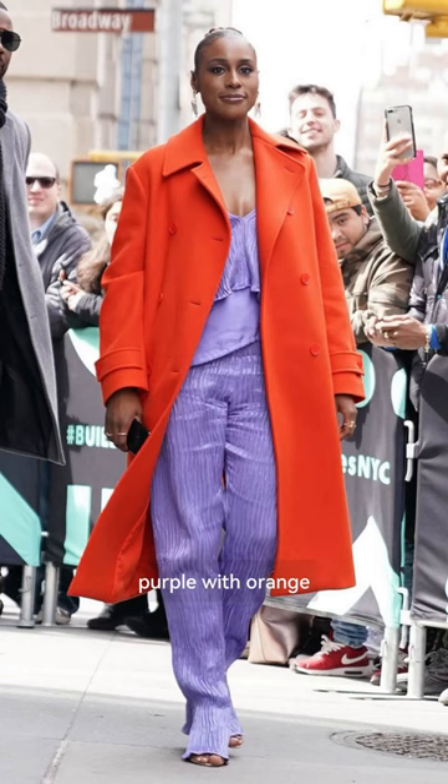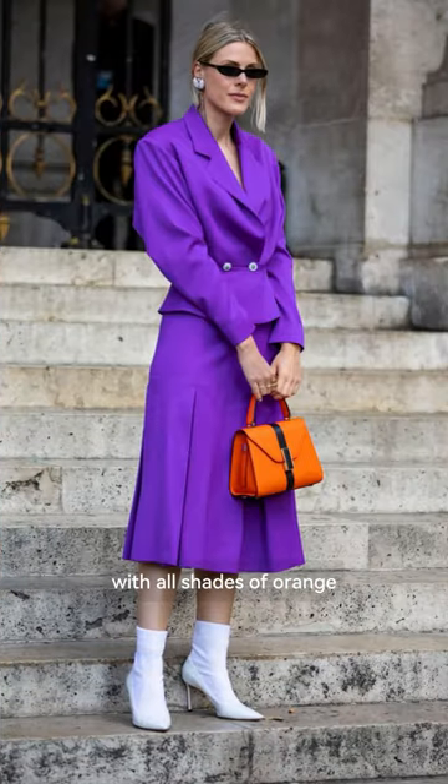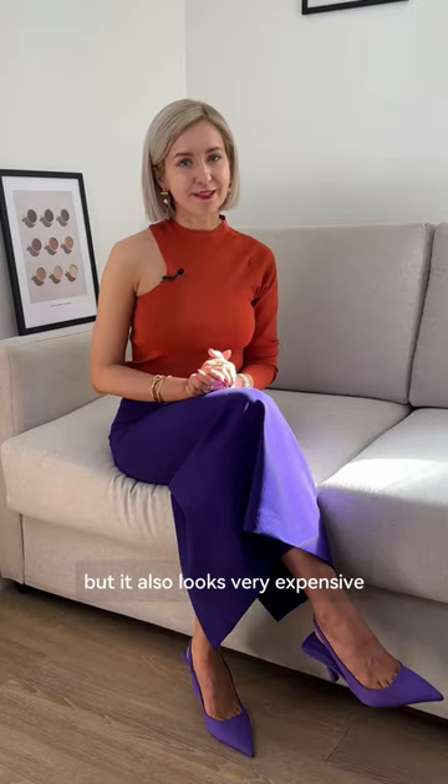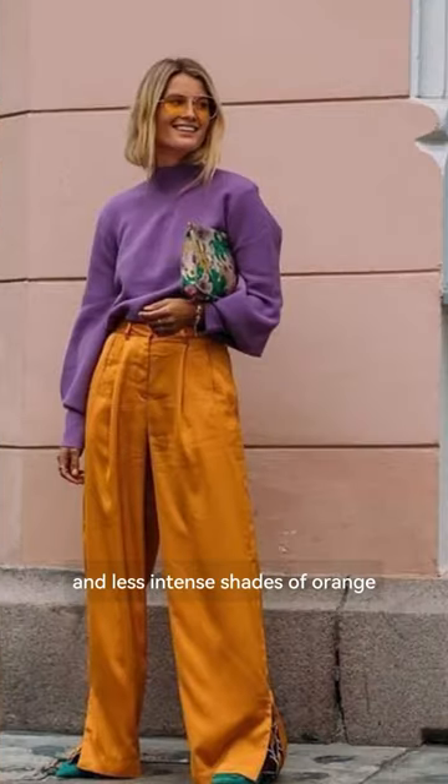Purple with orange. Generally, purple works really well with all shades of orange, including very bright ones, but it also looks very expensive in more muted and less intense shades of orange.